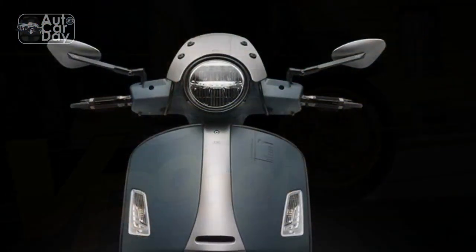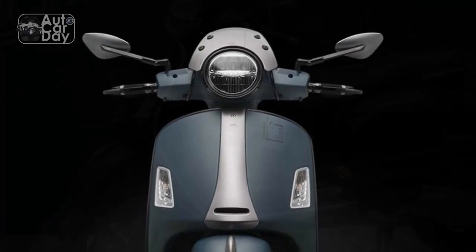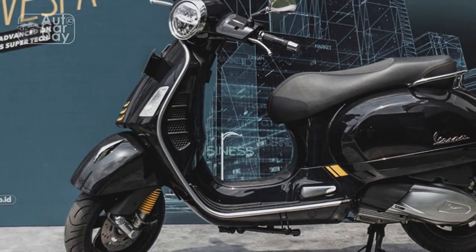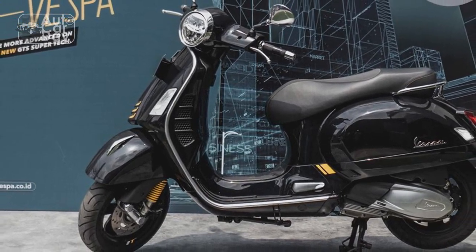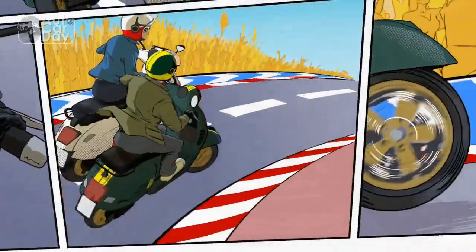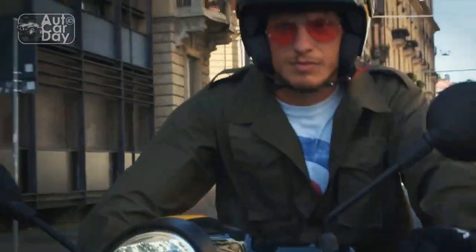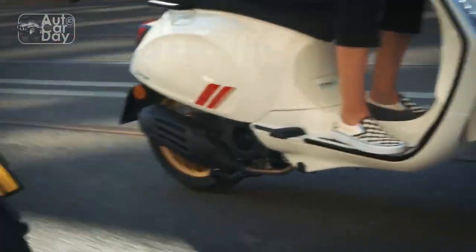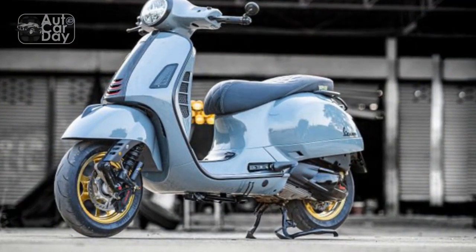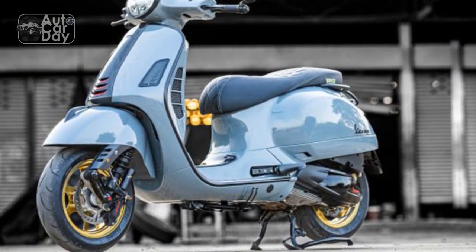Performance and Engineering. Underneath its iconic exterior, the Vespa GTS Super 300 houses a state-of-the-art power plant. Equipped with a liquid-cooled, four-stroke, single-cylinder engine, the GTS Super 300 delivers a spirited performance that effortlessly navigates urban landscapes and open highways alike. The advanced suspension system, consisting of front single-arm suspension and dual-shock absorbers in the rear, ensures a smooth and responsive ride, while the advanced braking system provides confidence-inspiring stopping power.